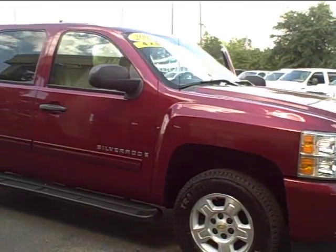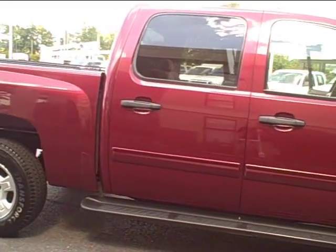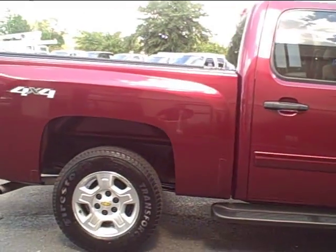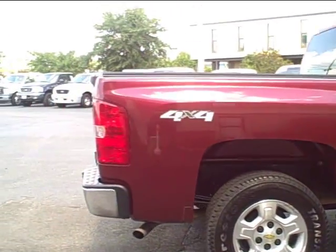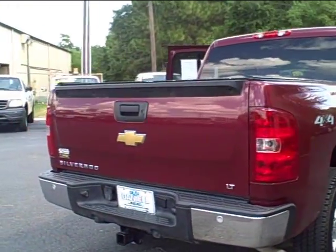Here we have a clean 2009 Chevrolet Silverado crew cab 4 wheel drive truck. It is equipped with the LT1 trim and the 5.3 liter V8 engine for your comfort and working needs.